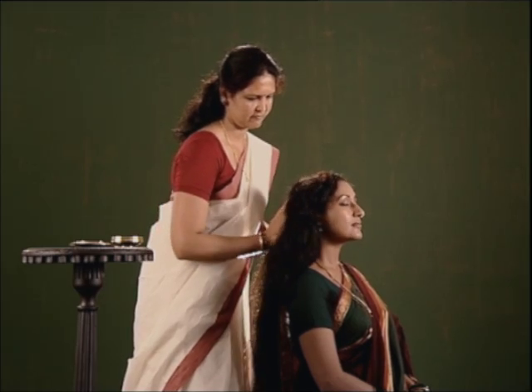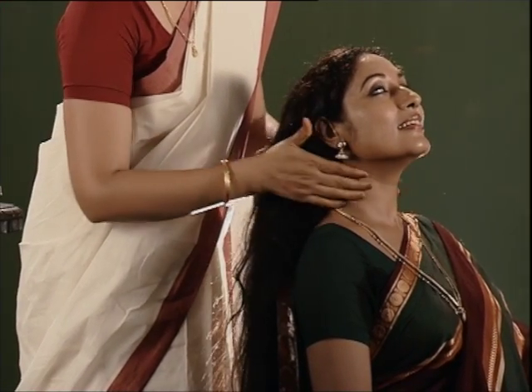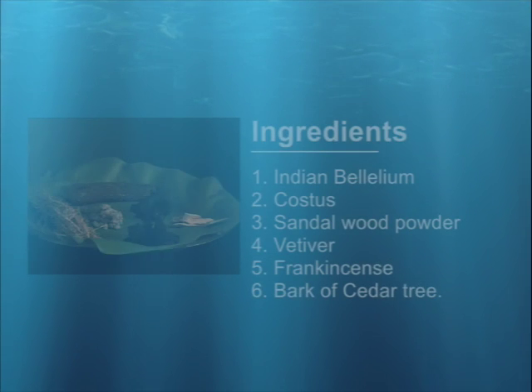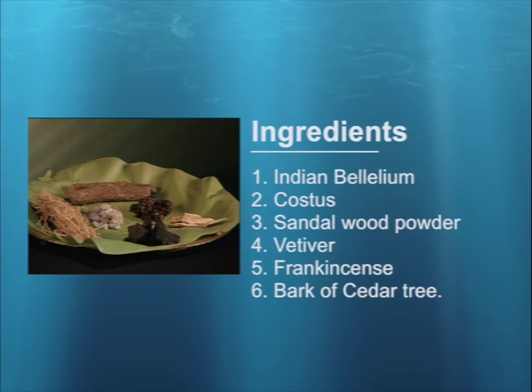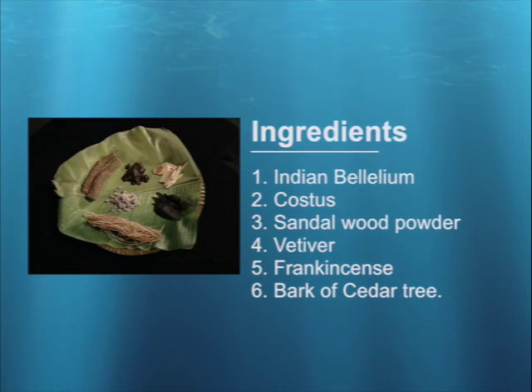Here is a traditional beauty care regimen with ingredients that are easily obtained from organic or Ayurvedic medicine stores. For this, you will need small quantities of Indian bilalium, costus, sandalwood powder, vetiver, frankincense, and bark of cedar tree.